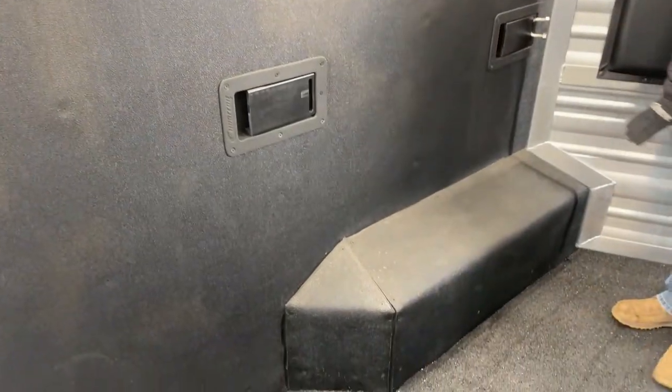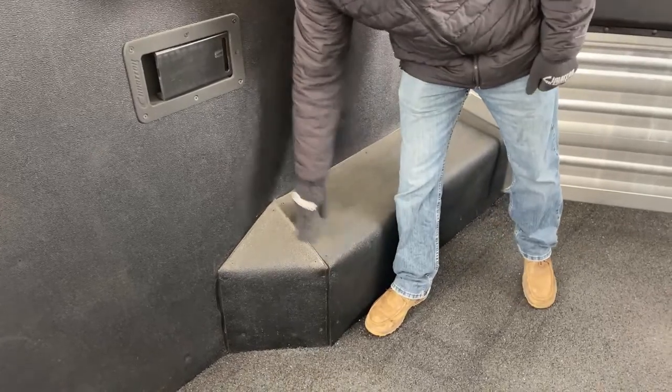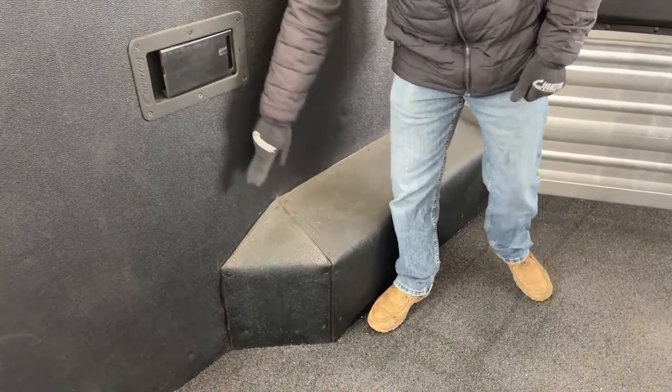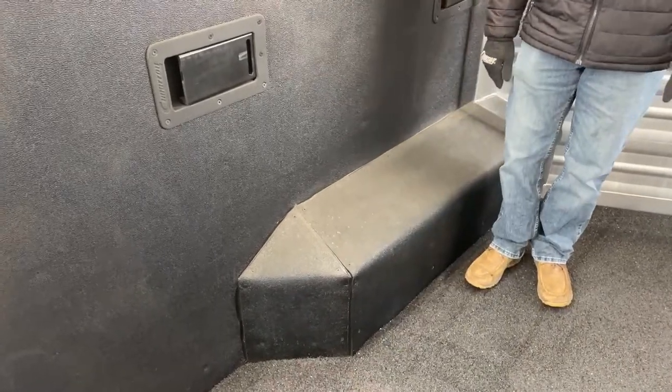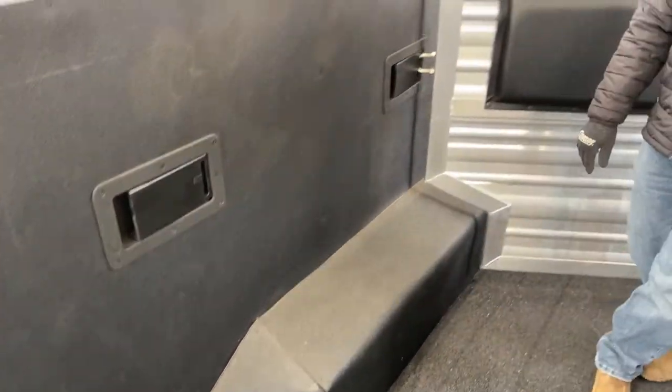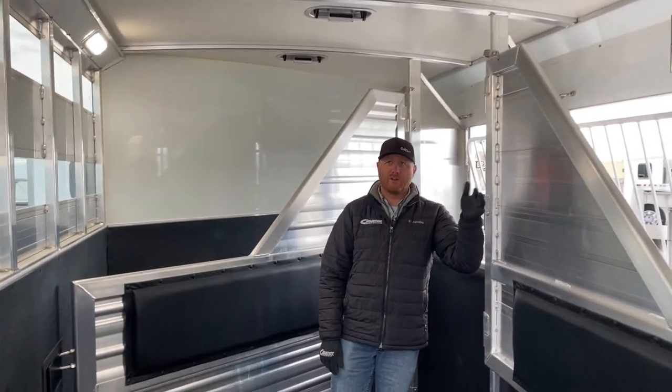Tapered fenders — they taper up. In these corners a lot of times the wheel well would be squared with a 90 degree angle, but they actually go in and taper that as well. Every single Cimarron trailer comes standard with an insulated roof — they build them all the exact same.